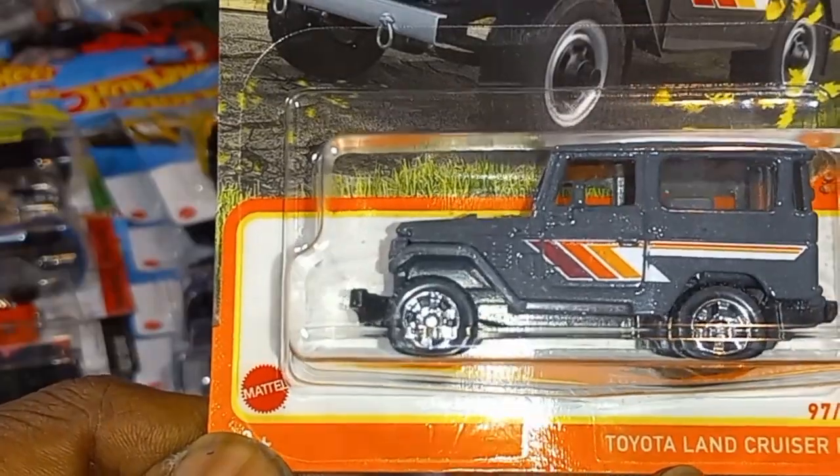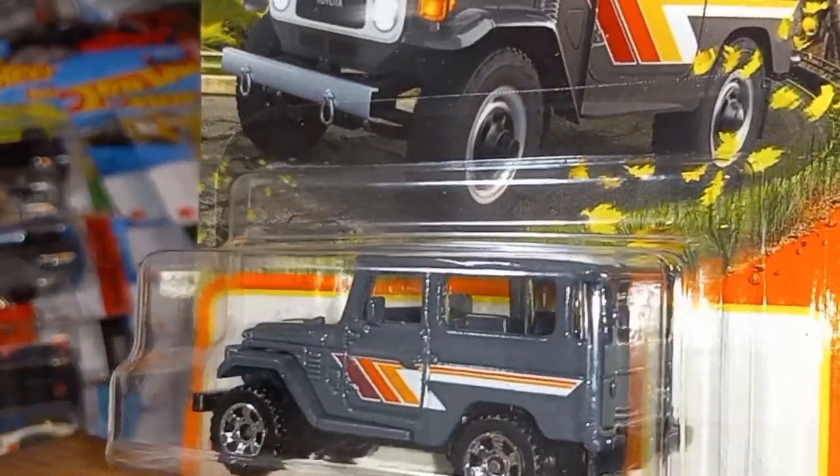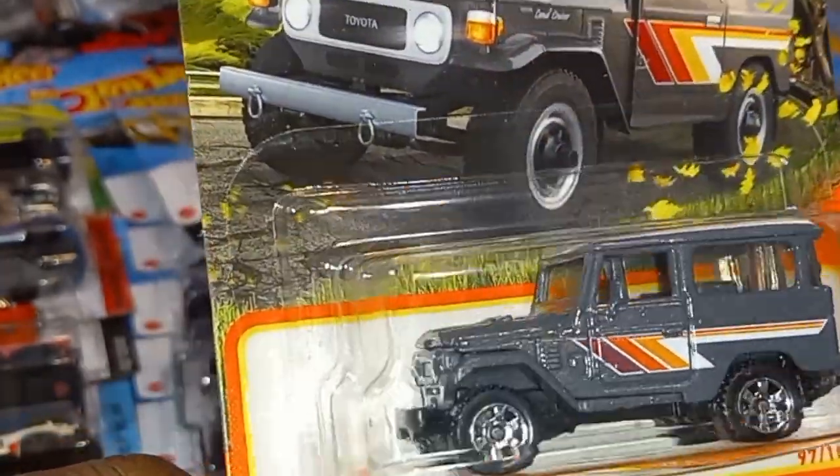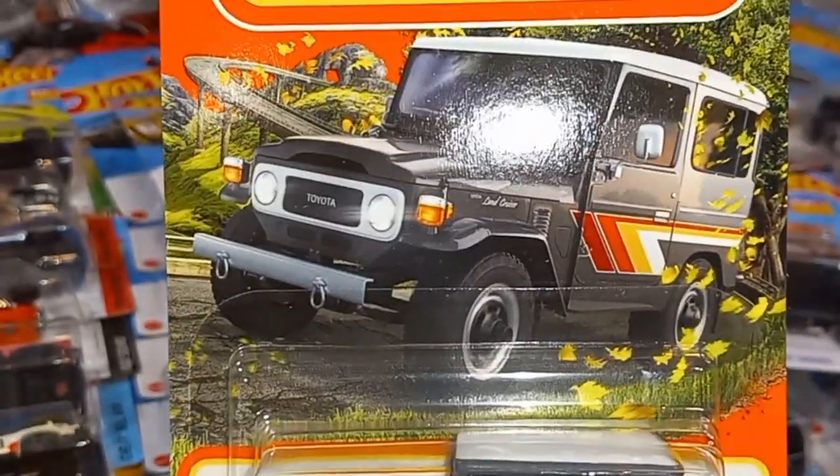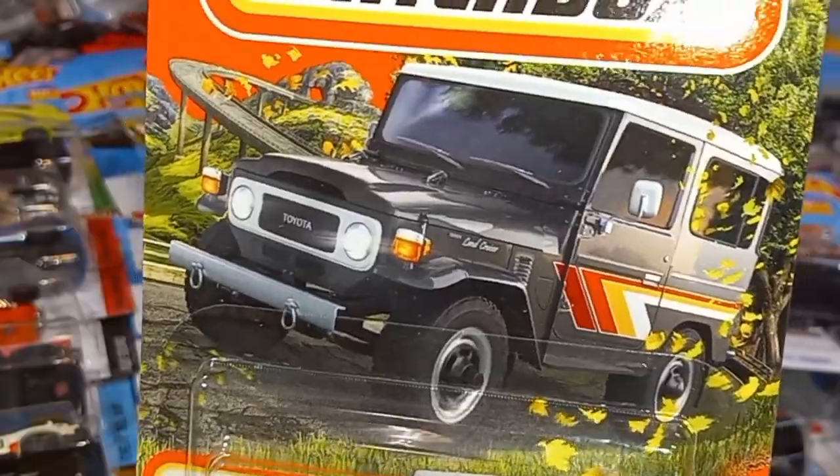Volkswagen EV4 in nice dark navy blue — check that out, beautiful artwork. Toyota Land Cruiser FJ40 right here. I wonder what year — that's like a 1970-something. Wish it had a year; probably a 1970.